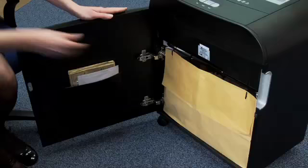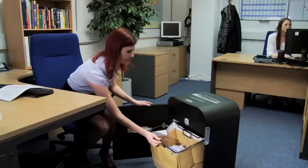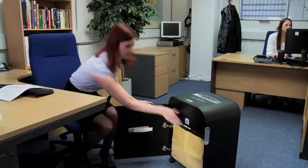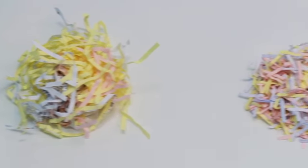Emptying your Mercury shredder is just as easy. Pull out the frame and collect shredded documents, cards and discs in either a paper or plastic bag. There's no mess and all the waste is ready for recycling.